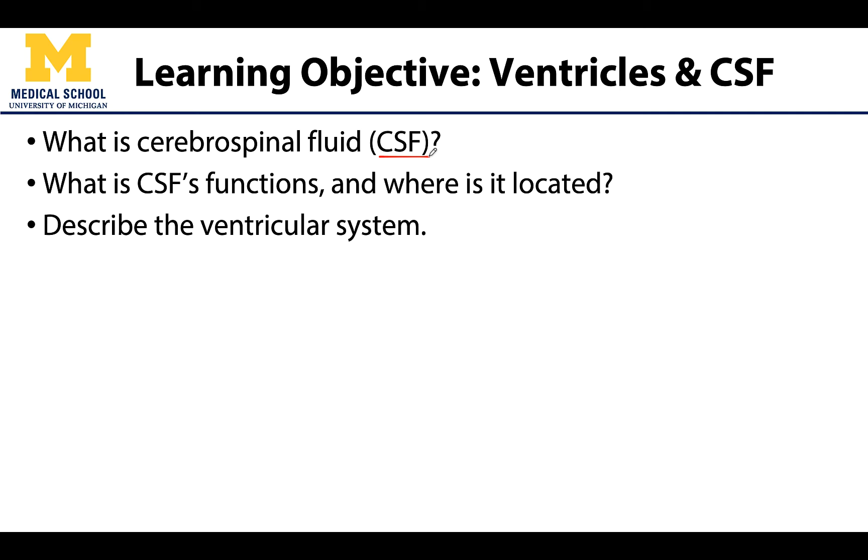What does CSF do? Where is it located? Where is it secreted from? We'll cover all of that, as well as discussing the ventricular system, which are really just hollow spaces within the brain.